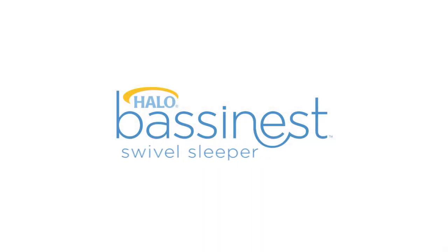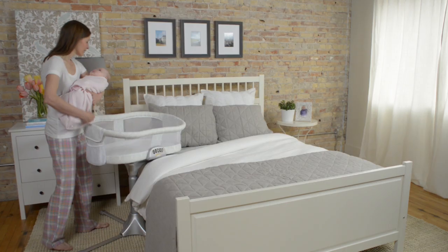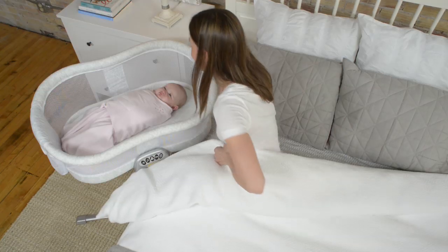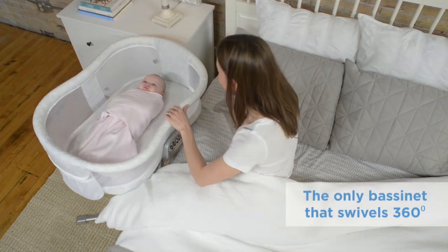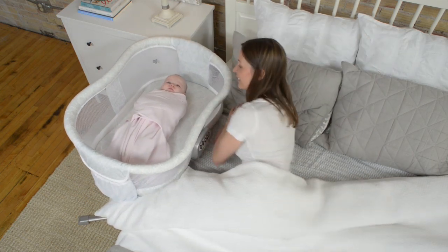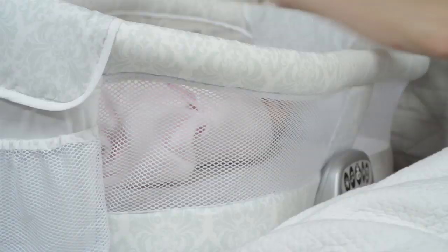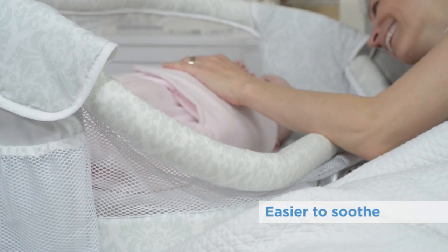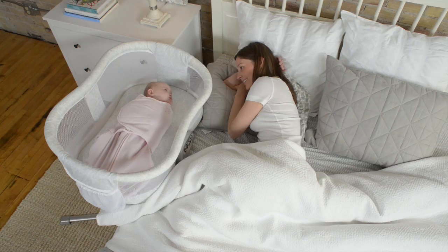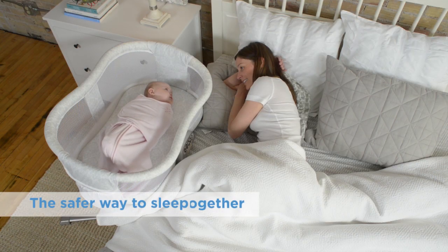Bring your baby home to the Halo Bassinest Swivel Sleeper. It's the only bassinet designed to have your baby sleep right next to you, with a 360-degree swiveling base and a cozy and safe sleep area just for baby. With the Halo Bassinest, it's easier to soothe and easier to see, making it the safer way to sleep together.